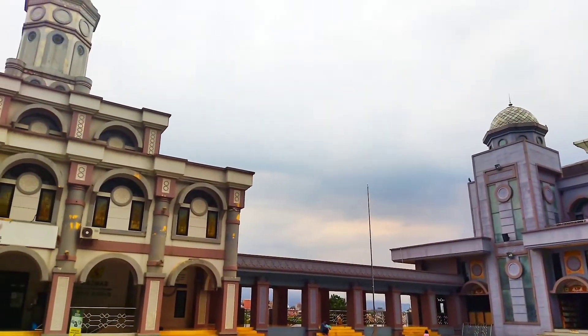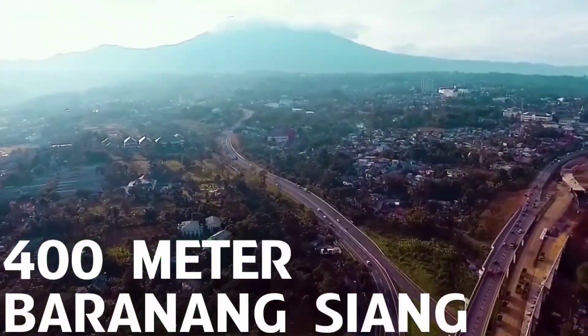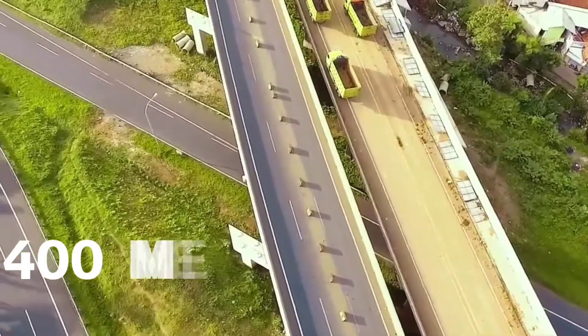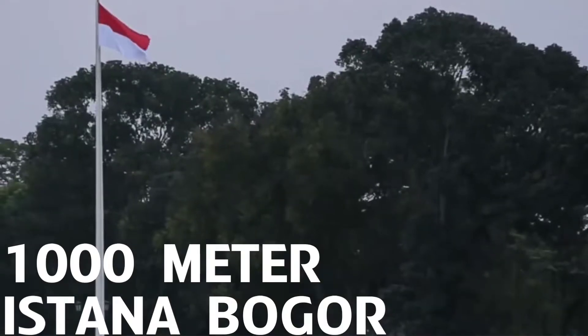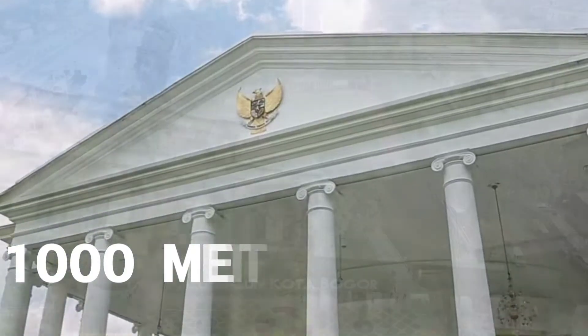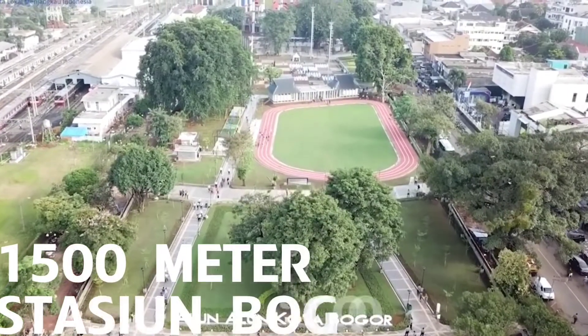Masjid Raya Kota Bogor berlokasi di Jalan Raya Pajajaran Kota Bogor. Berada sekitar 400 meter dari Terminal Baranang Siang, arah ke kiri di pertigaan jika keluar dari Tol Jagorawi. Sekitar 1000 meter dari Istana Kepresidenan dan Kebun Raya Bogor, serta 1500 meter ke Stasiun dan Alun-Alun Kota Bogor.